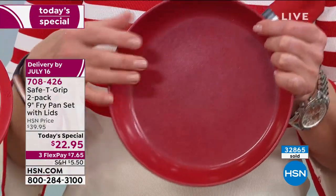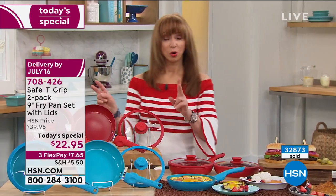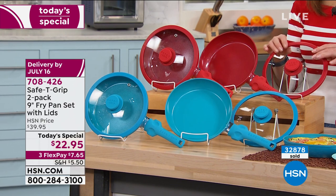So if you've got parrots, cats, dogs, kids — listen, there are enough chemicals in our world. Why have it in your cookware? You're also getting the sweet spot, the Goldilocks pan, nine-inch size, two of those cook-and-look lids.